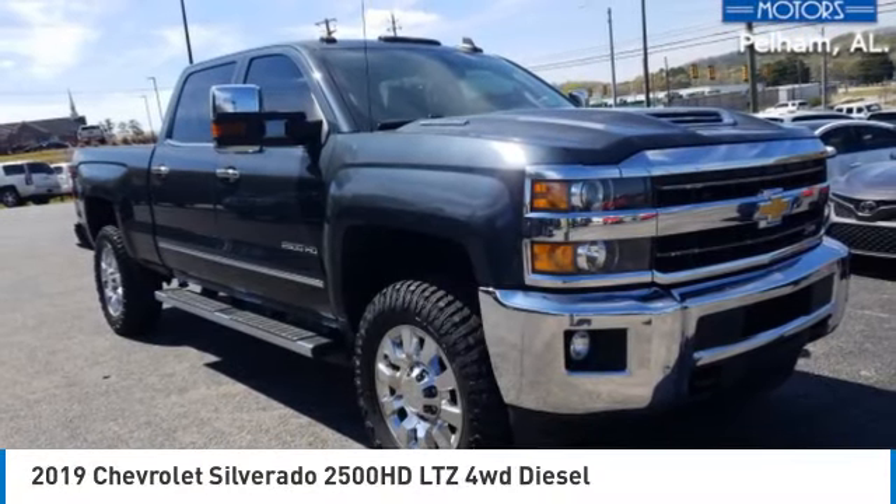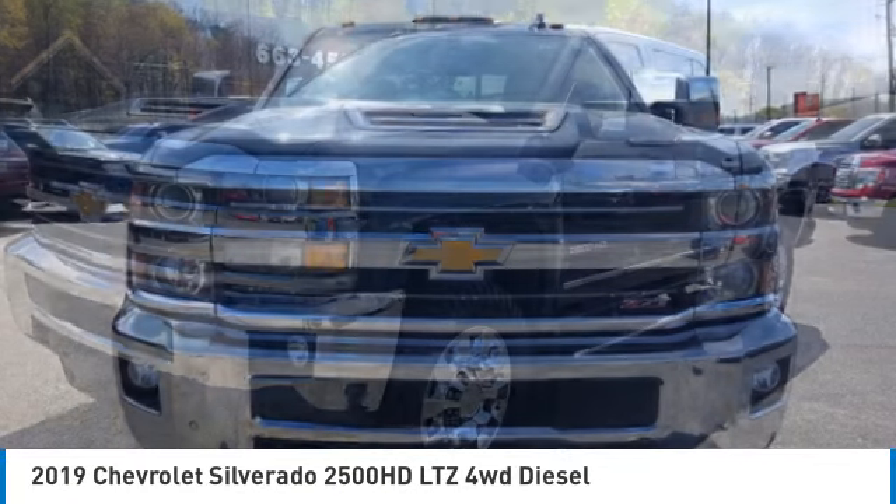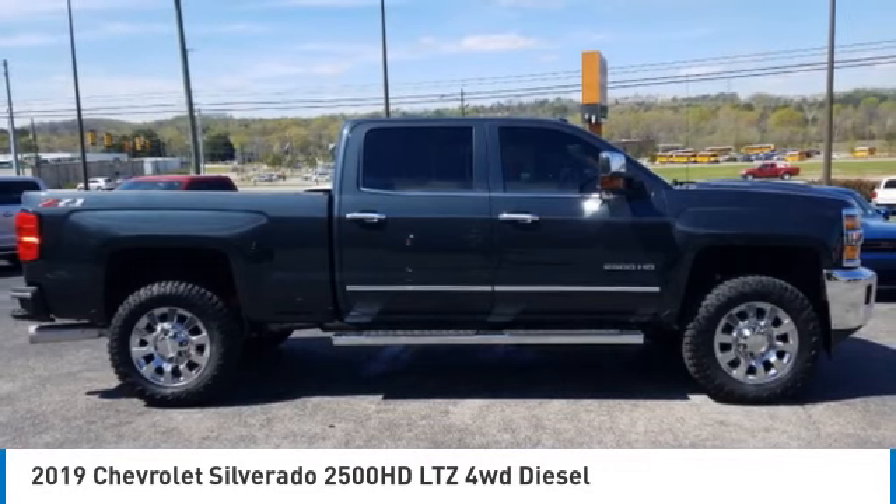Come test drive the 2019 Silverado 2500 HD. This pickup truck pulls unlike any other. Here are some of this vehicle's great options.